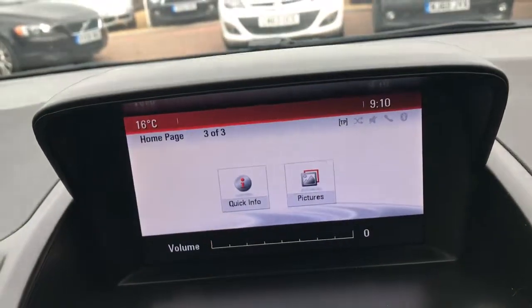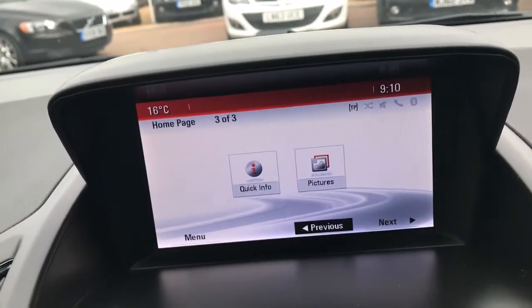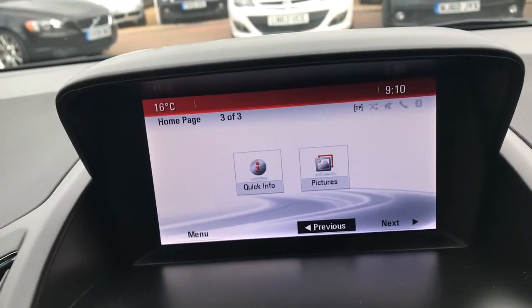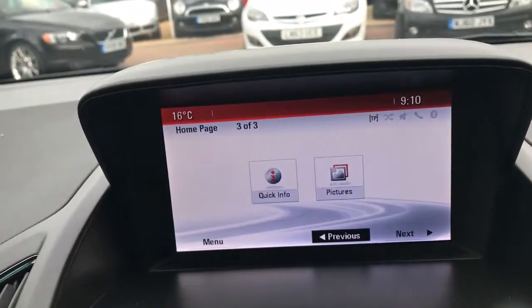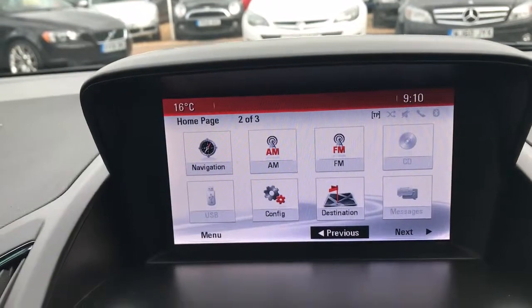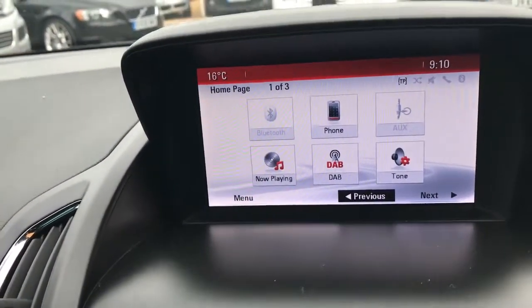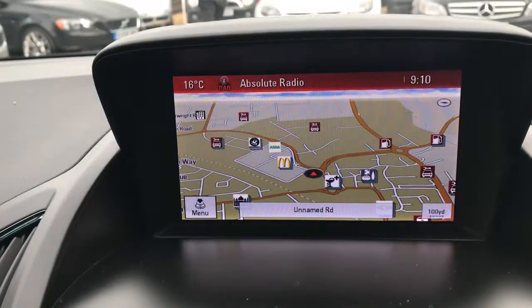Let me show you all the different options on the infotainment system. You've got your AM, FM, all your different destinations, Bluetooth, your phone connectivity, and all your different settings on there.